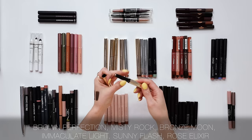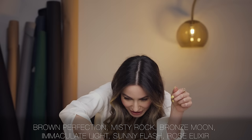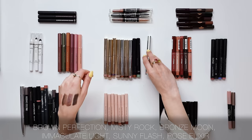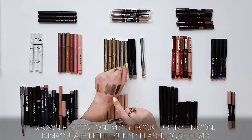Bronze Moon is another one of By Terry's very famous shades — a multifaceted bronze, not too warm. I love that shade. I'll keep Bronze Moon as well. I've also got Immaculate Light, Sunny Flash, Rose Elixir in Soft Pink. Really my favorite shades are Bronze Moon, Misty Rock, and Brown Perfection. The rest I shall leave.